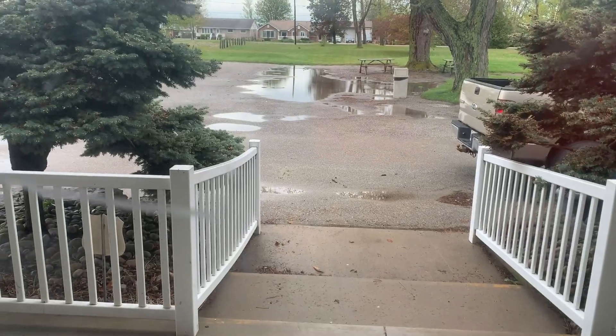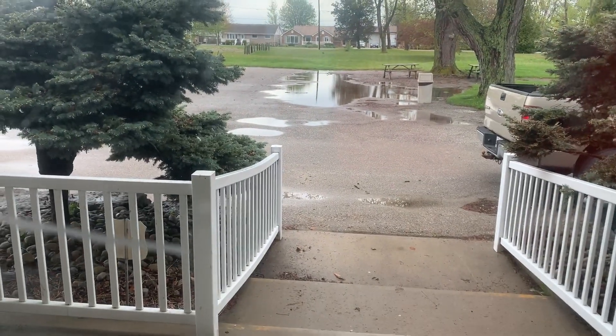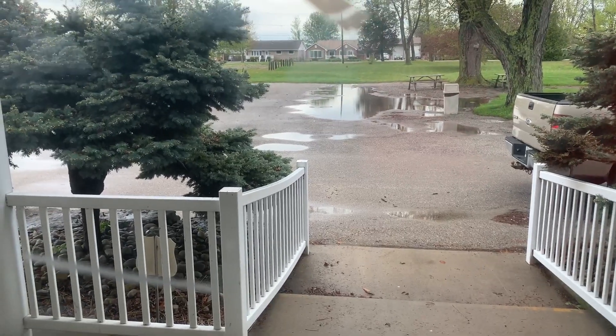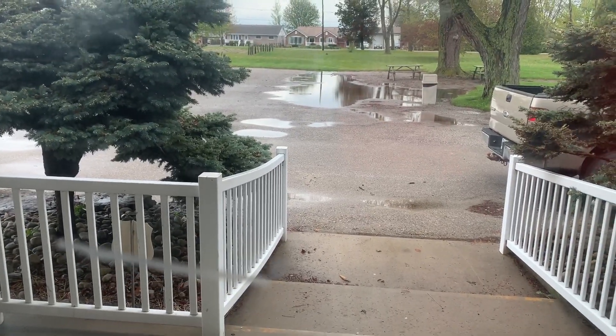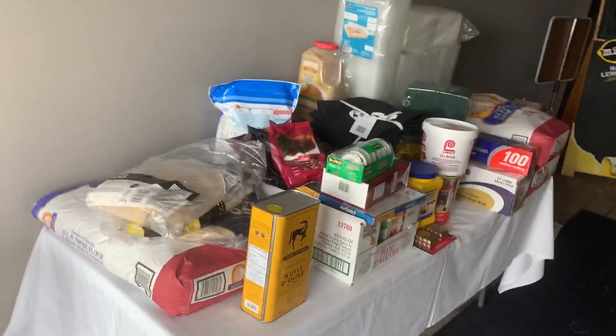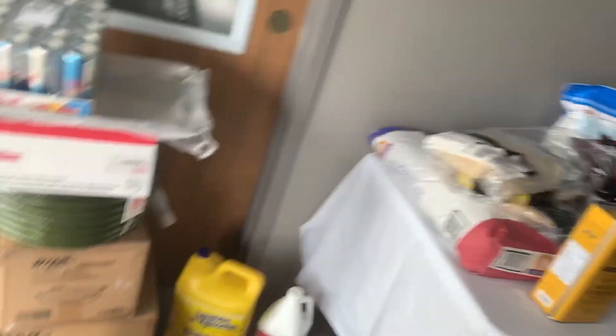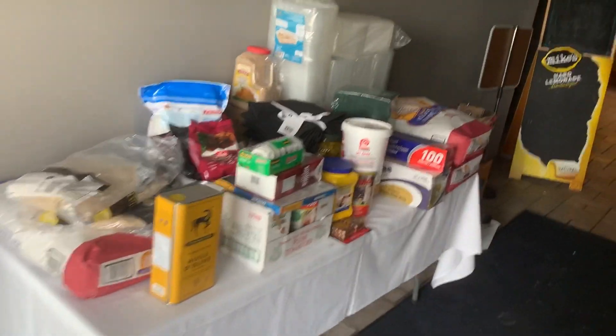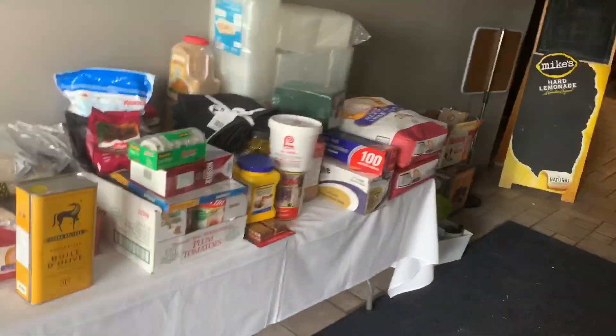Hey y'all! It looks like another rainy, crummy day — actually the rain's just stopped, but we got a ton of water. I don't think we're supposed to get anything again until next week. I don't know about you, but I am all about watching videos on grocery hauls. I'm obsessed with it — I think I like seeing new products and different things like that, and seeing what other people buy.